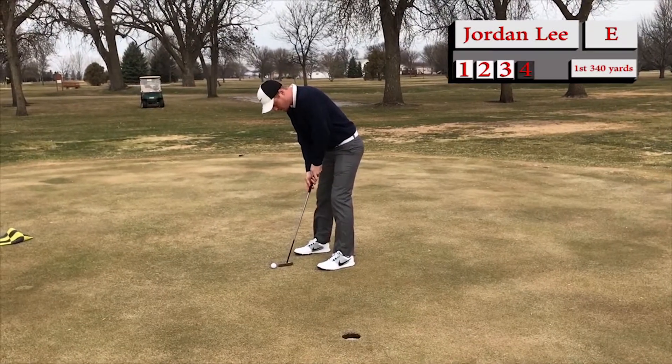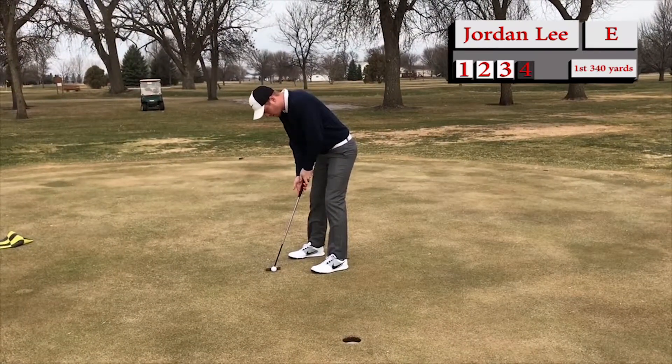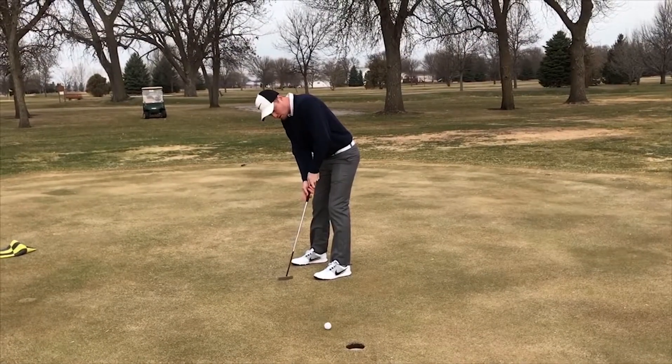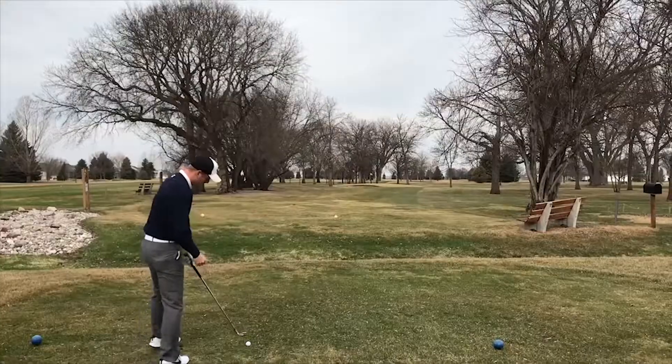This is Jordan to clean up his par as well. It looks like about the same distance. If he wants to score well, these are ones that have to go in. Oh — never up, never in. He's had that problem for a couple weeks now on the tour.